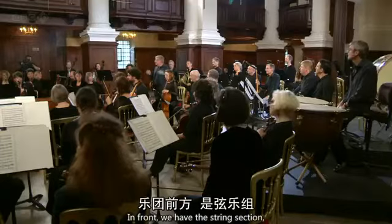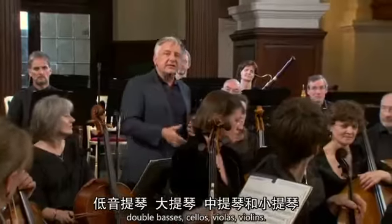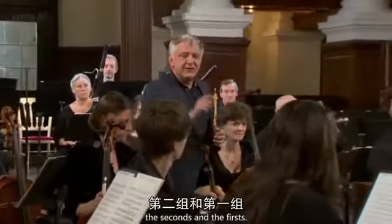In front, we have the string section: double basses, cellos, violas, violins, who divide into two sections — the seconds and the firsts.